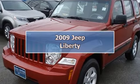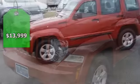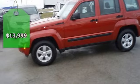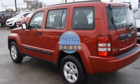This sporty Inferno Red Crystal Pearl Jeep Liberty is offered to you for sale from Bob Utter Ford Lincoln. Nice options: power windows, power locks, power mirrors, CD, cruise, and nice wheels.